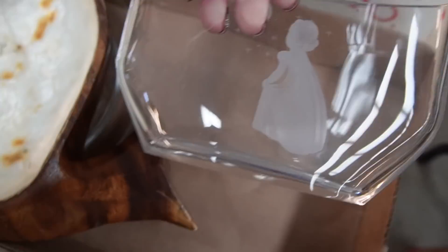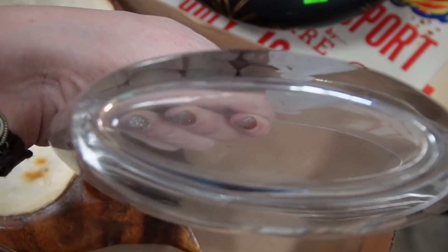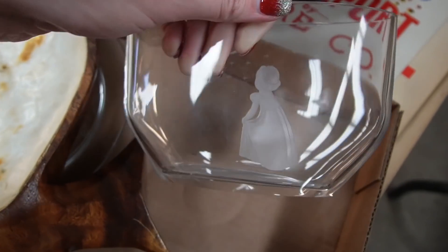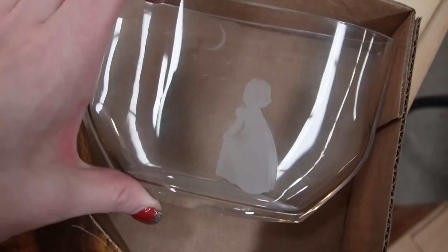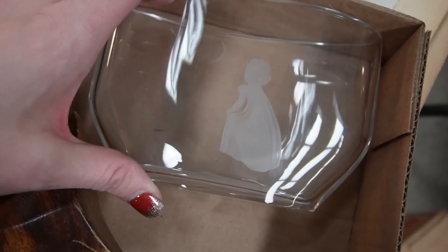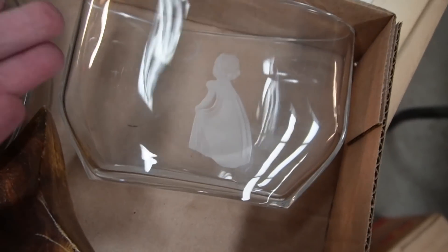This piece right here I recognized in the auction — I knew it was Orforce. This is a piece that I had once before, and it reminded me so much of Joliet that I kept it. And then it was Teacher Appreciation Week, and I gave it to her kindergarten teacher. So now I have another one.